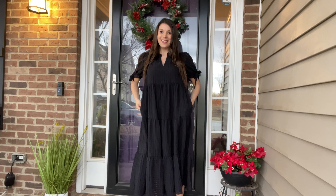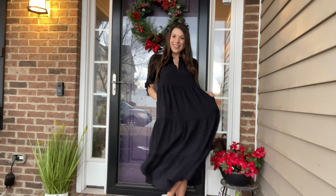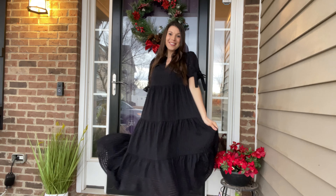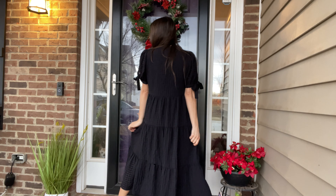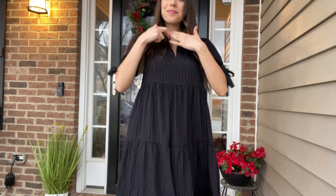I am wearing a size small in this little midi eyelet dress. It does have pockets. It's definitely flowy and oversized. I absolutely love the little eyelet detail in the fabric — nice for spring and summer.